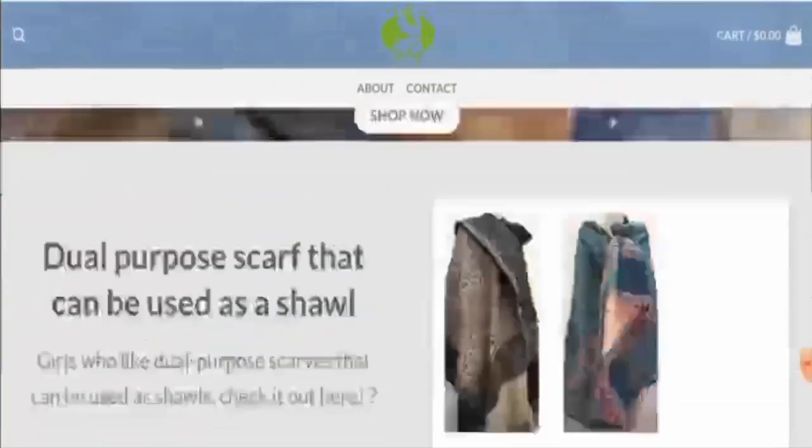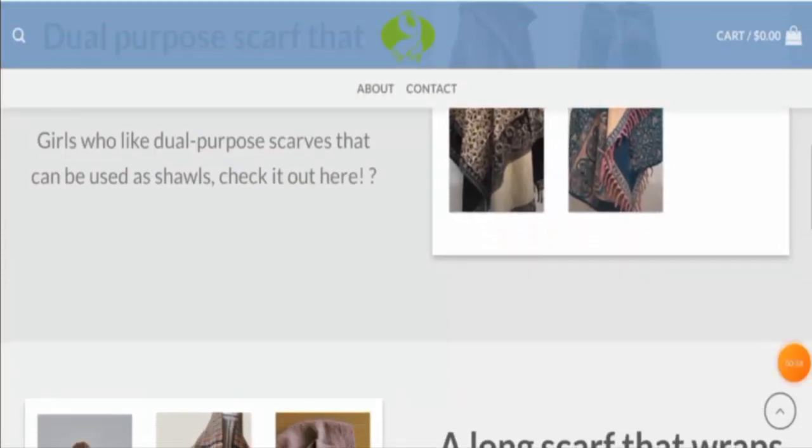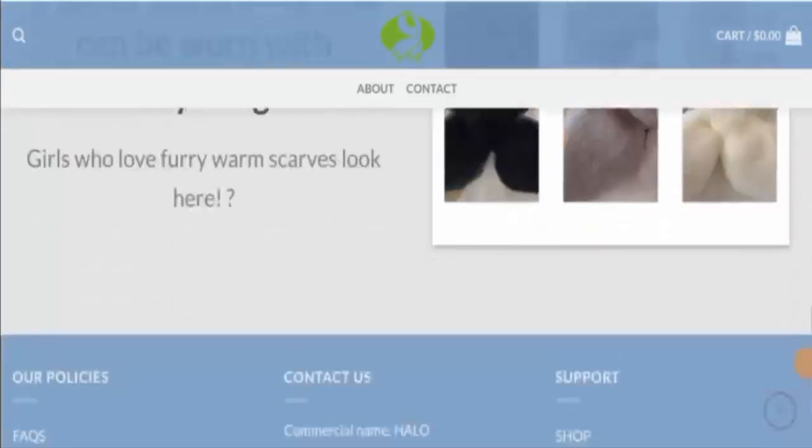We will check the website type and the products they offer to the customers. This is an online shopping store which offers winter essentials. They offer shawls and scarves, so you can check them out.